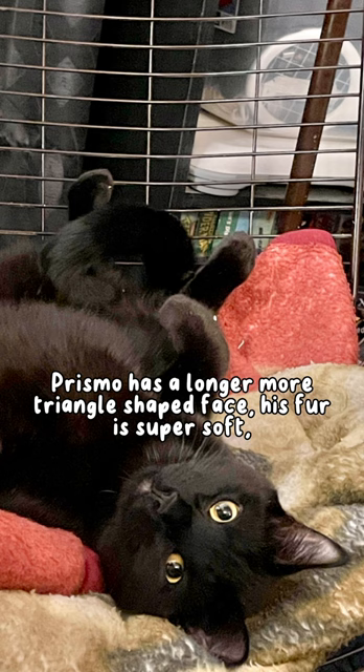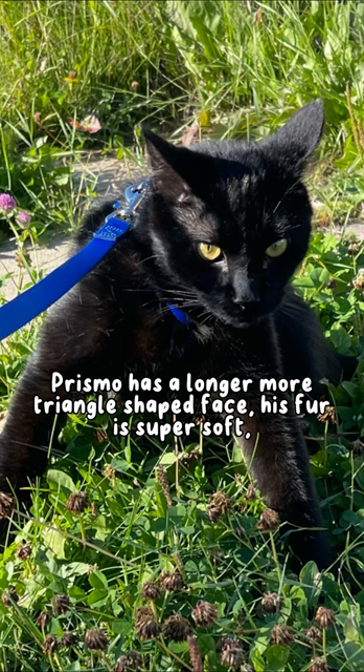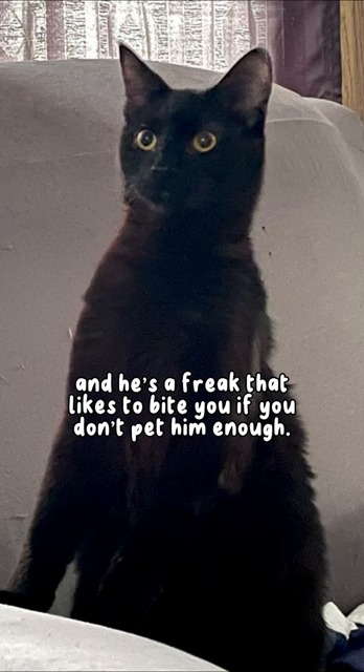Prismo has a longer, more triangle-shaped face. His fur is super soft, and he's a freak that likes to bite you if you don't pet him enough. Beemo is grey.